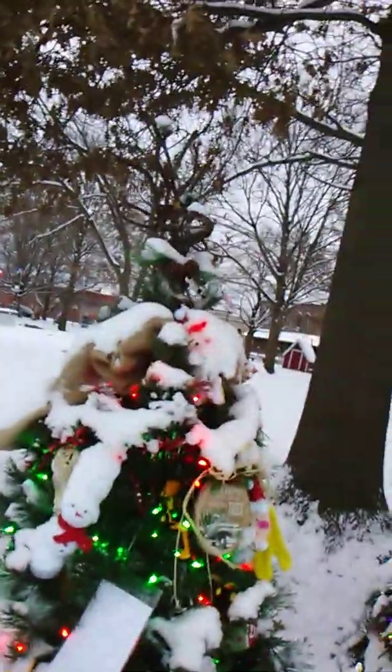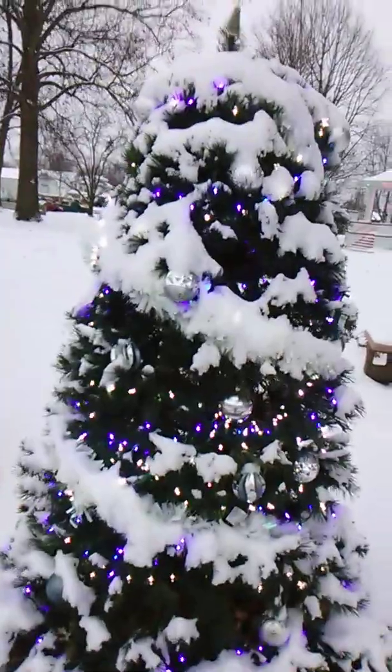Oh, that's a neat tree topper. Let me see if I can get that on camera. That's beautiful. I didn't really take a very close look at these, because usually it's pretty dark when I walk by.